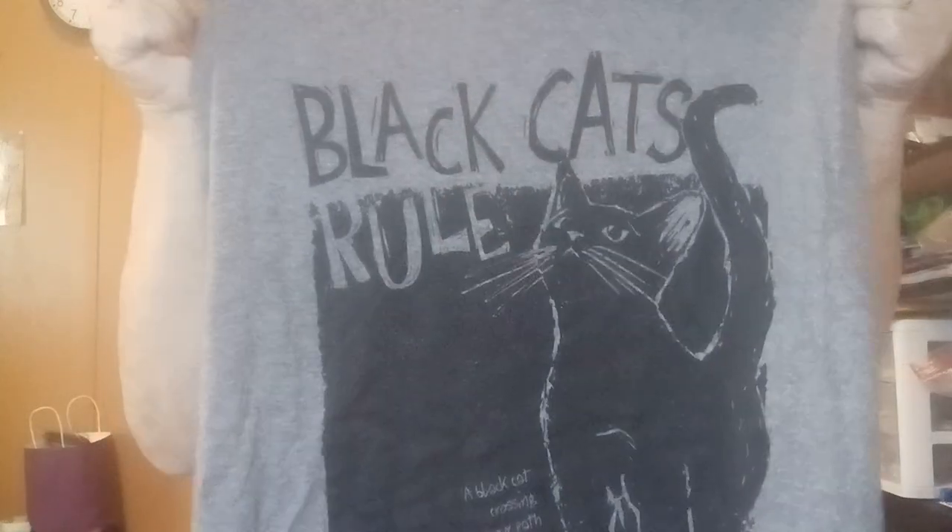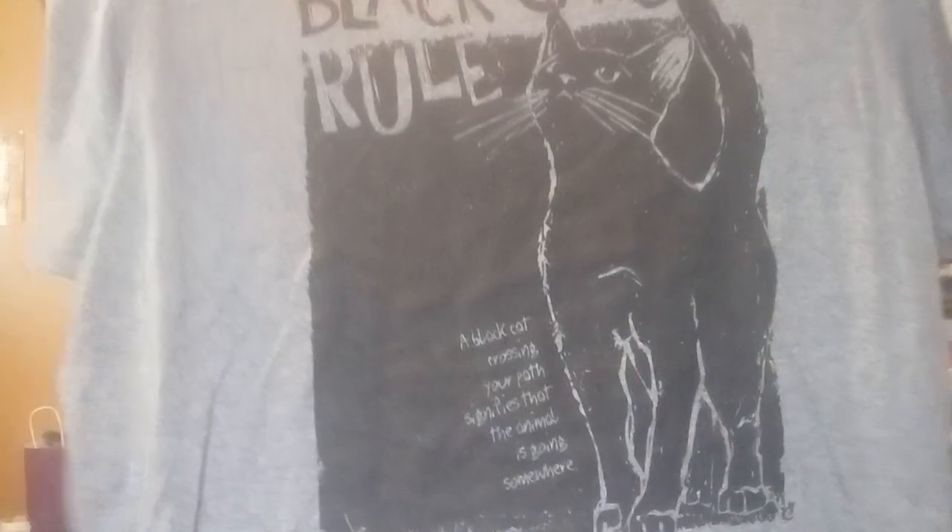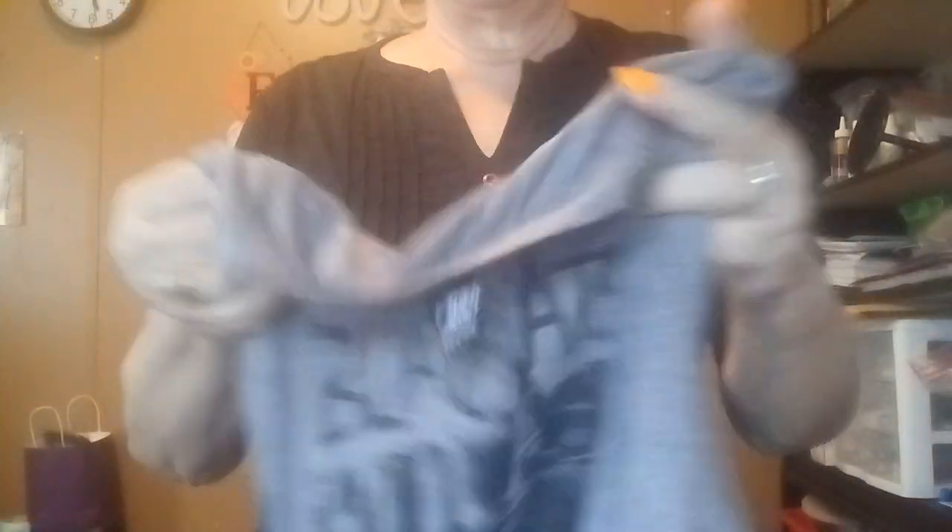The next thing is what I get so excited about — you always get a wearable, whether it be a t-shirt or sweatshirt. Look at this! It says 'Black Cats Roll.' A black cat crossing your path signifies that the animal is going somewhere. Their t-shirts are so, so soft — short sleeve, gray. The Black Cats Roll t-shirt is valued at $22.99.